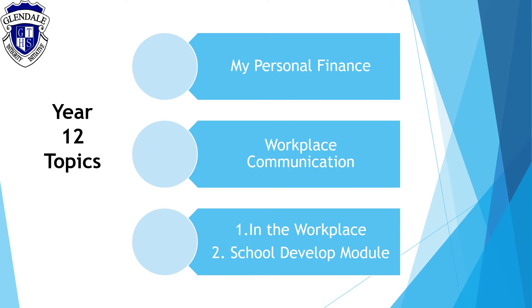The Year 12 course consists of three electives which are My Personal Finance, Workplace Communication, and in the workplace with the option of volunteering experience.